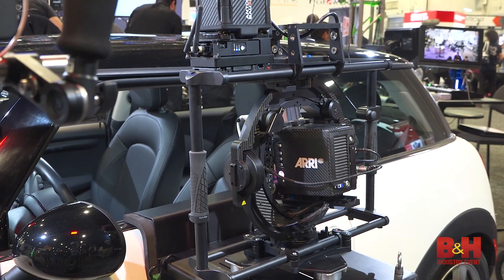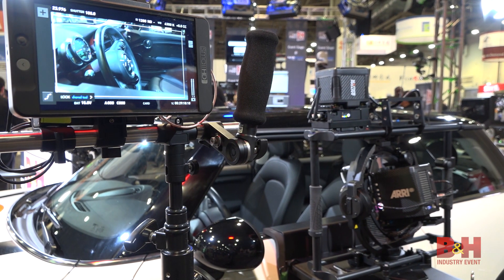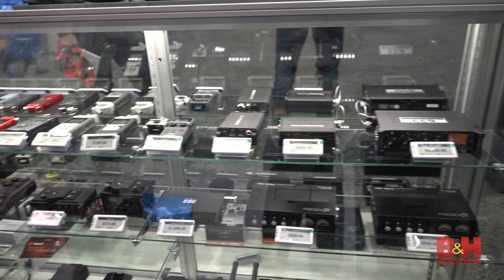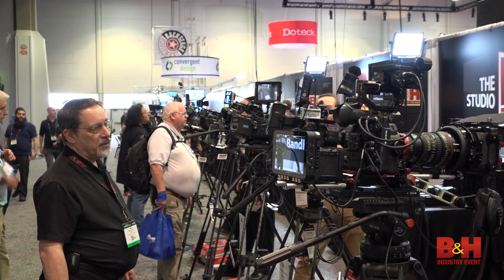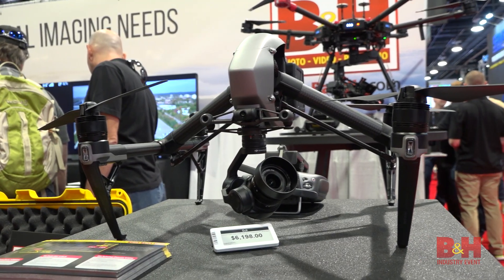Also on board is the ARRI Maxima with Veracity wheels. Our gear booth is stocked with audio and video gear and features our classic shootout area, allowing users to compare cameras right on the show floor, while our drone booth showcases a variety of — yeah, you guessed it — drones.